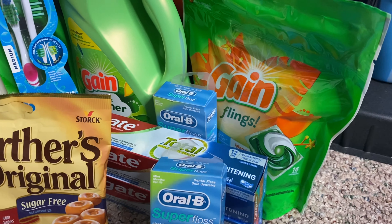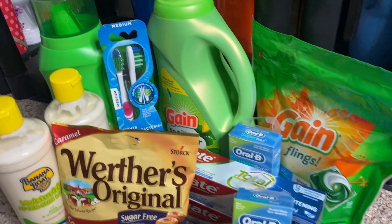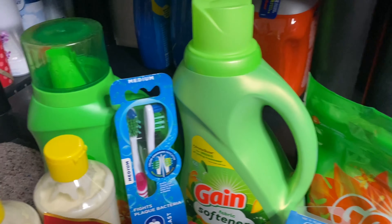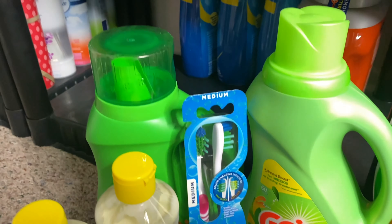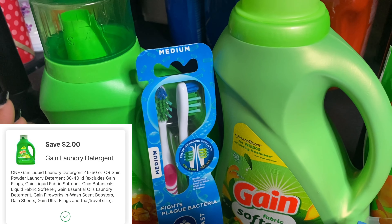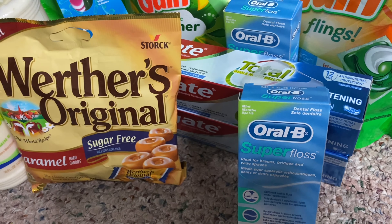Next, I have this package of Gain Flings — the 16 count, priced at Walgreens for $4.99. We do have a $2 digital coupon on the Walgreens app, bringing the total down to just $2.99. I also grabbed the Gain fabric softener, the 51 ounce, priced at $4.99. There's also a $2 digital coupon on the Walgreens app, bringing that total down to just $2.99. And lastly for Gain, we have Gain liquid detergent, also priced at $4.99, with a $2 digital coupon bringing the total down to just $2.99.